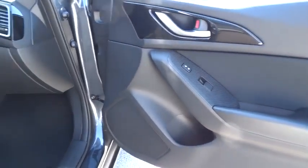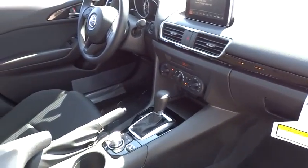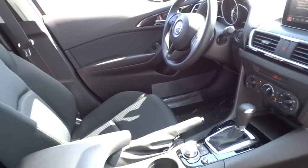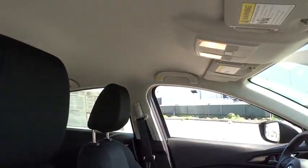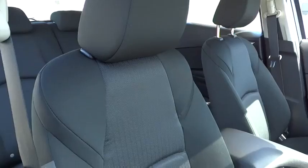Rear window defroster, trip computer, tachometer, brake assist, panic alarm, remote keyless entry, front bucket seat, tilt steering wheel, driver vanity mirror, rear window wiper, cloth seat trim, front reading lamps, passenger vanity mirror. A vehicle like this doesn't come along every day.